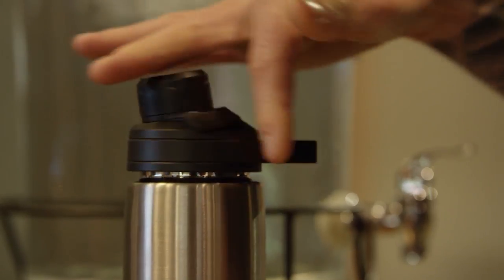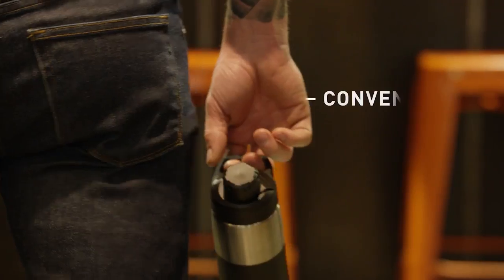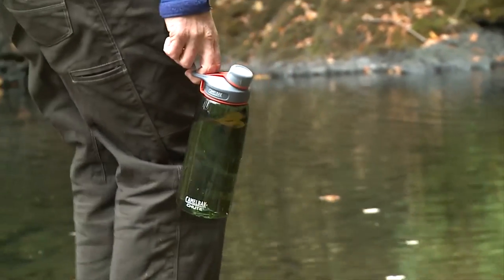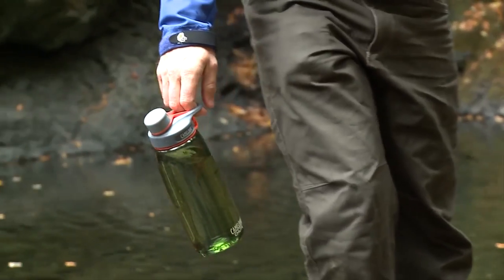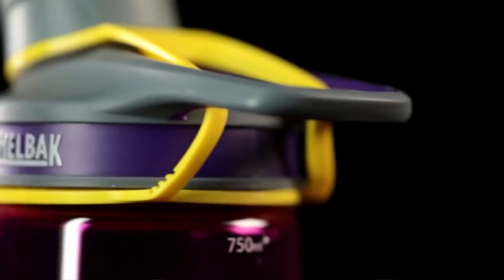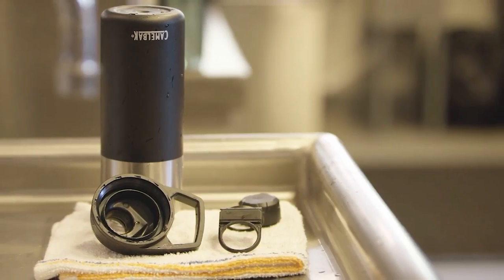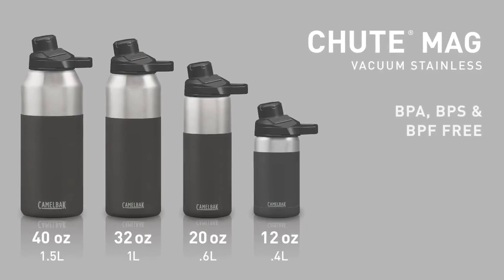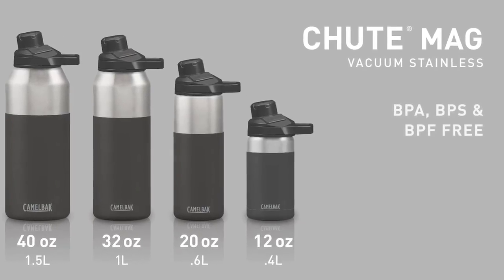Carrying a badly designed water bottle can be uncomfortable at best and downright painful on your hands at worst. Camelback have designed the Shoot's handle to accommodate a two-finger grip. Don't want to hold it at all? You can easily attach a carabiner to this durable loop handle. Being eco-friendly doesn't mean sacrificing your health — the Camelback Shoot is made of BPA, BPF, and BPS-free plastic.